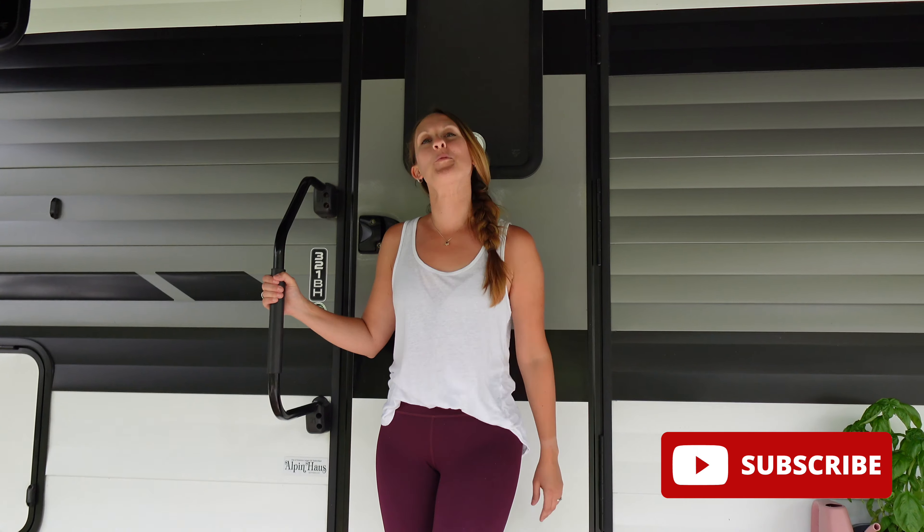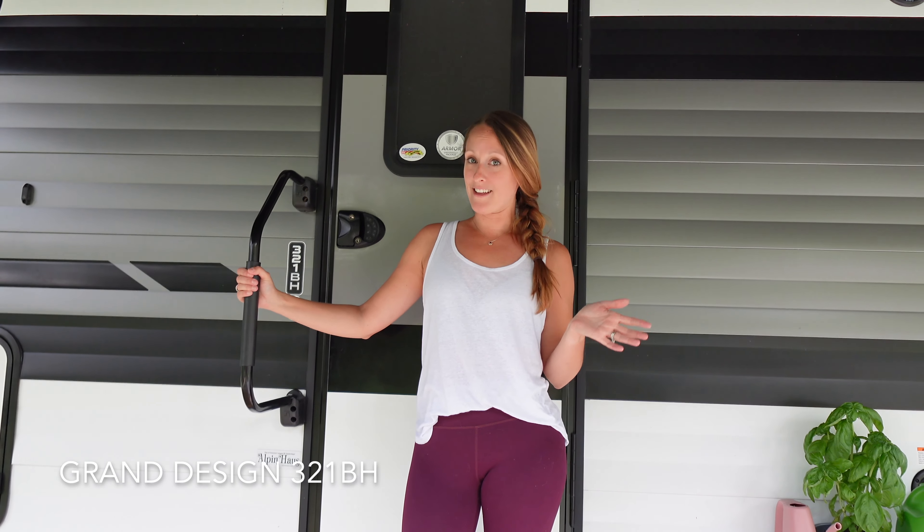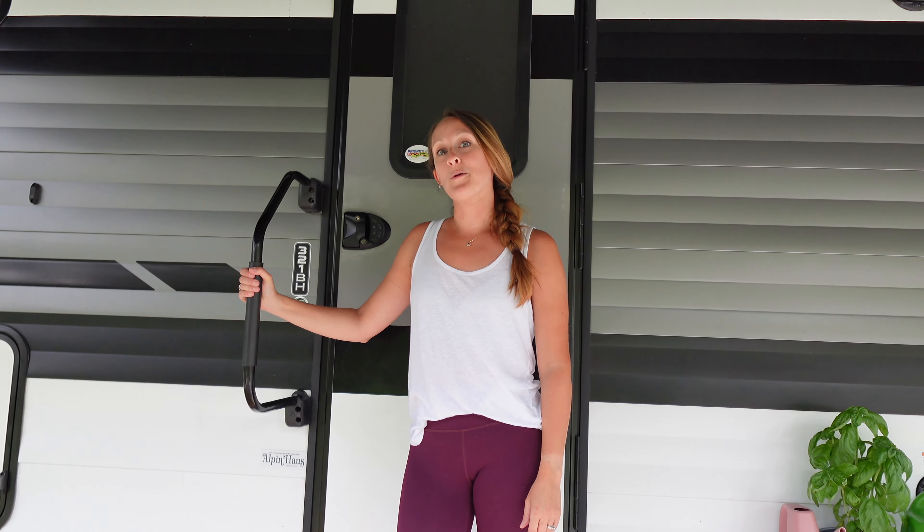Hey friends, welcome to our home! A lot of you have been asking me how we live in 300 square feet with two adults, three kids, and two furry dogs. This is the 2022 Grand Design Transcend 321BH.